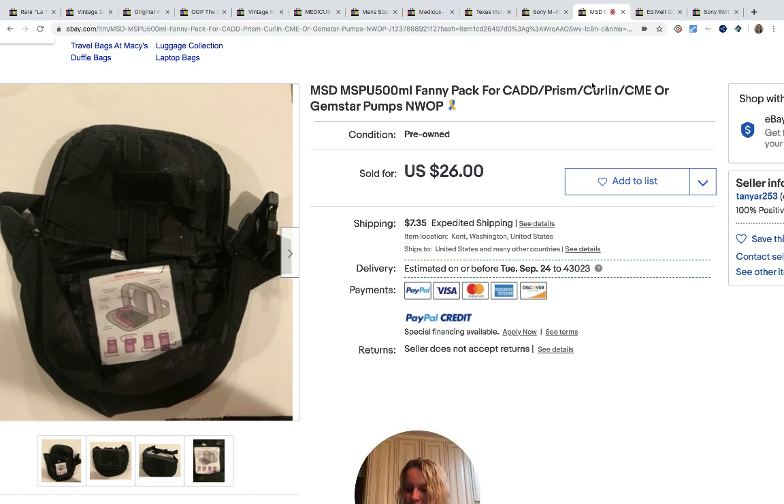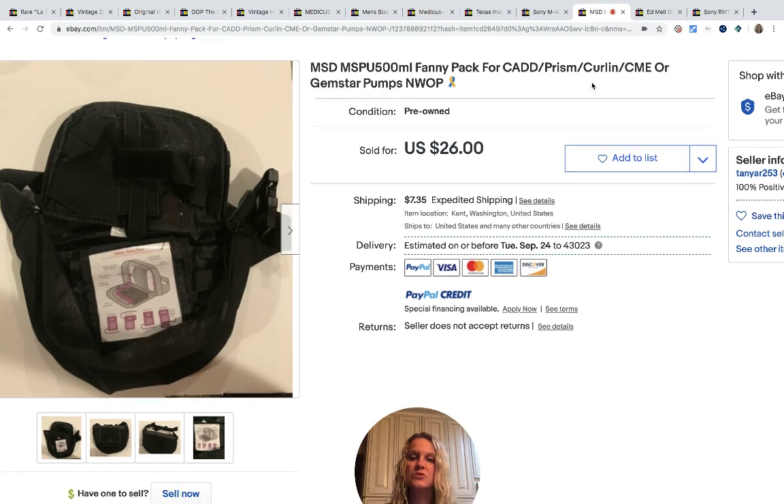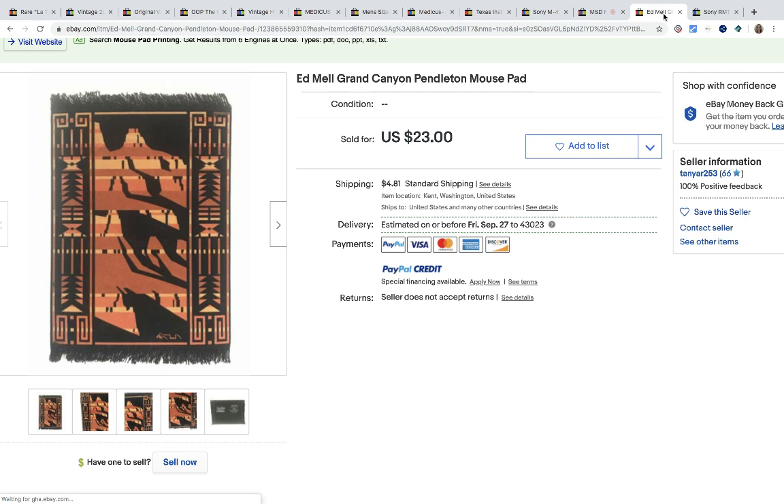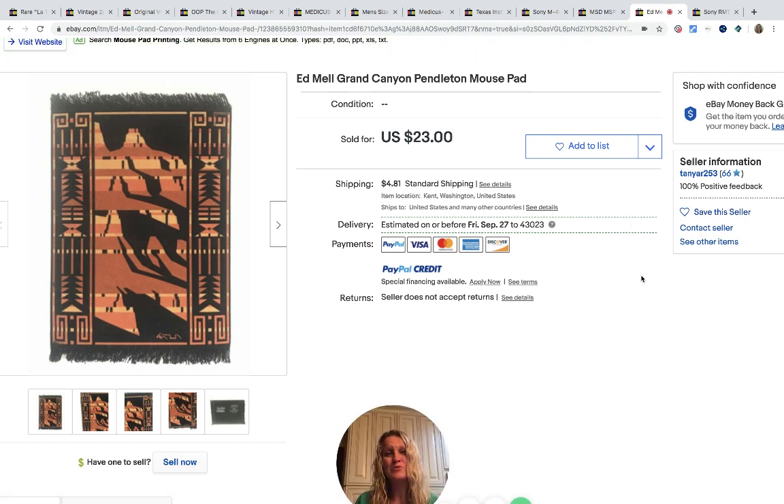This is a fanny pack. Purchased at a local thrift store for $2.00 and it sold for $26 and the buyer paid shipping. Fanny packs can do really well, so definitely look them up if you see them. This is a mouse pad — is it a huge Bolo? No. But guys, it's a mouse pad. This came from a garage sale for 50 cents and sold for $23 and the buyer paid shipping. And this sold within one day of posting.